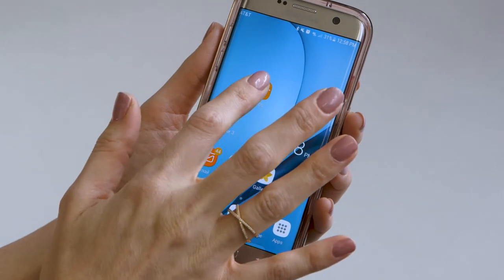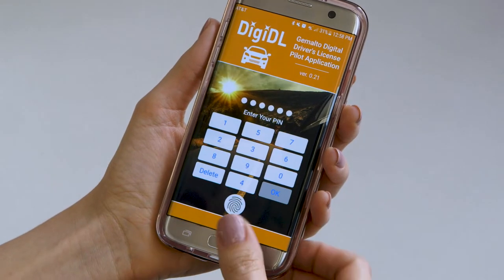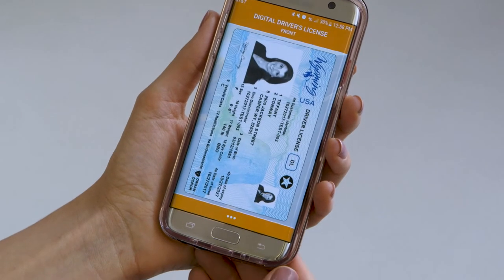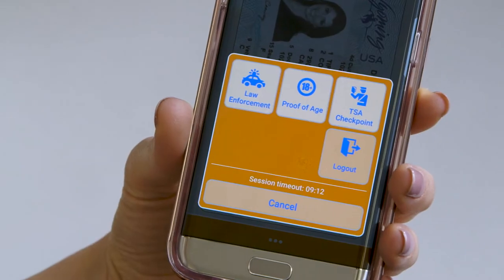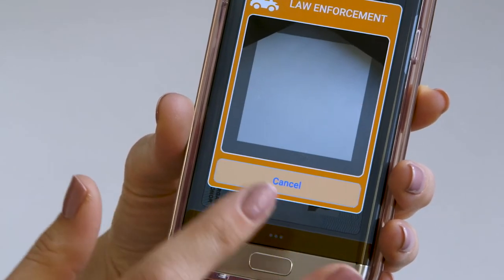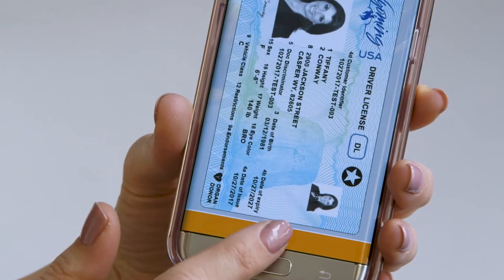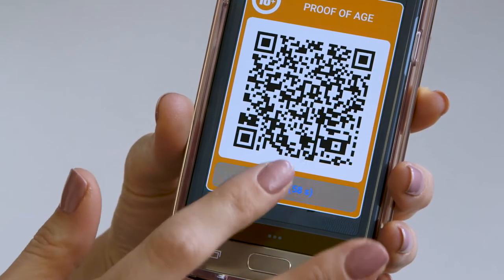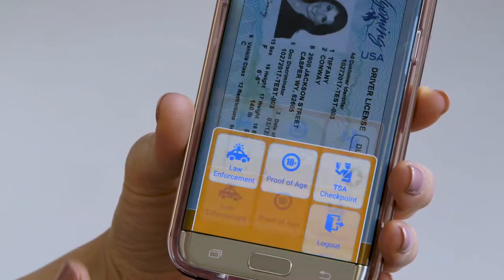The DDL can be accessed through a mobile application using pin or biometric authentication, such as fingerprint, to confirm the identity of the licensee. Personal data is shared only when the user triggers the transaction by selecting the specific scenario within the app. Scenarios can include proving your age, interacting with law enforcement, or passing through an airport security checkpoint.